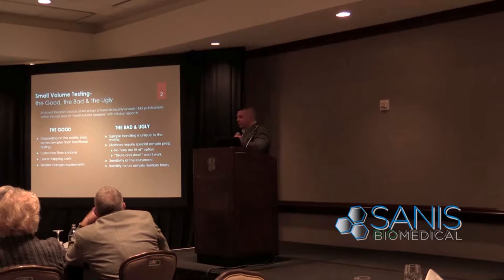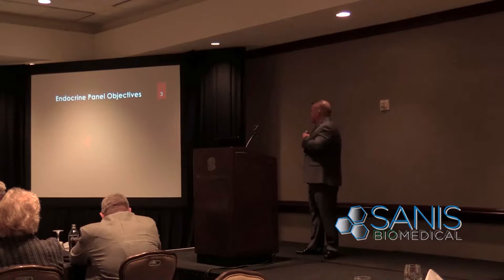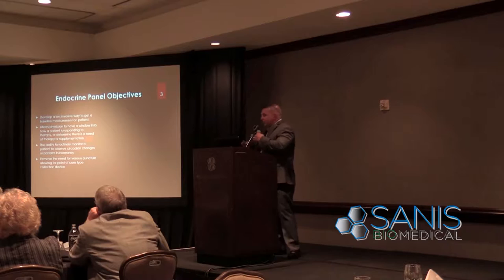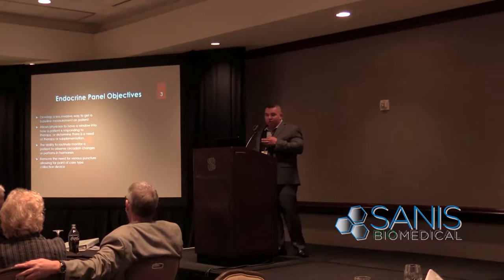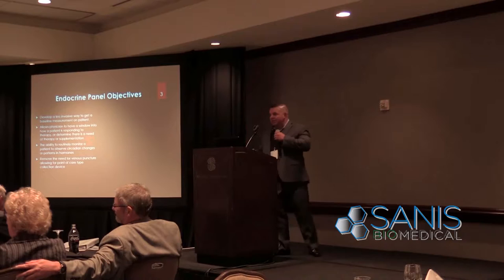With small volume you have less sample, so achieving the sensitivity needed is a challenge, and oftentimes there's the inability to run a sample multiple times because there's just not enough. I was one of the first people to develop oral fluid toxicology, so being familiar with small volume challenges, we decided to step into the endocrine panel. Our basic objectives were: could we develop a less invasive way to get a baseline measurement on a patient, create a window into the endocrine system showing not only cortisol and testosterone but also metabolites like 11-deoxycortisol, 21-deoxycortisol, and 17-alpha progesterone — and ultimately remove the venous puncture altogether for a point-of-care device for routine monitoring.